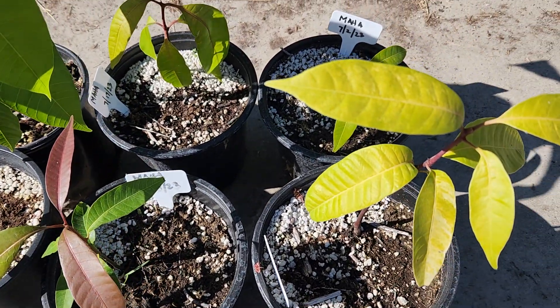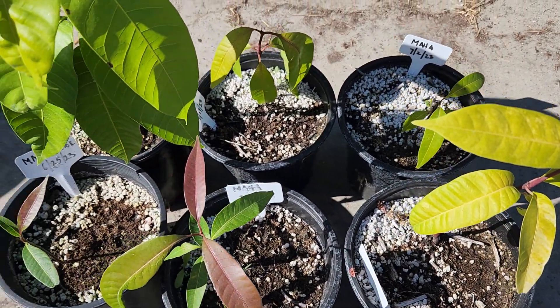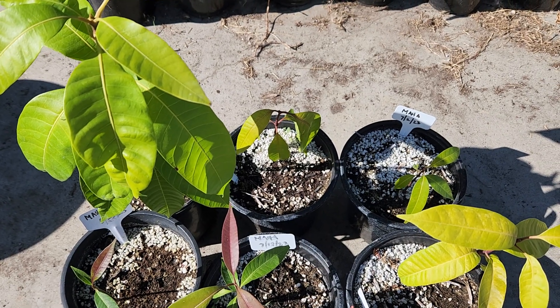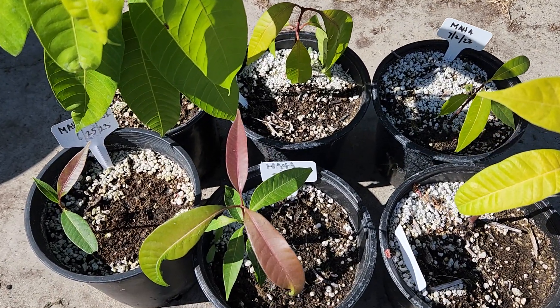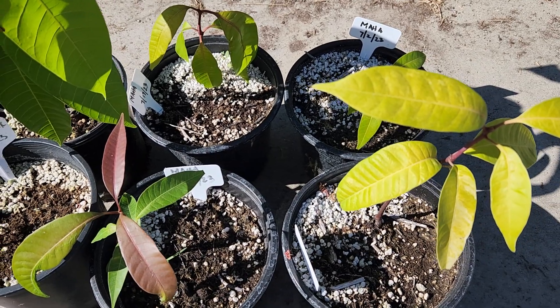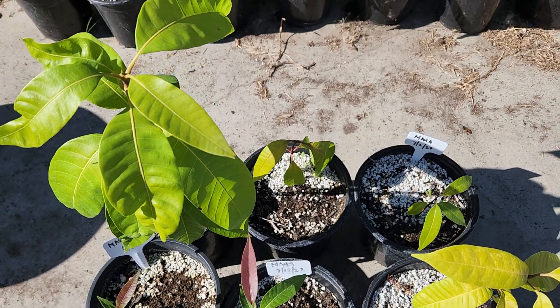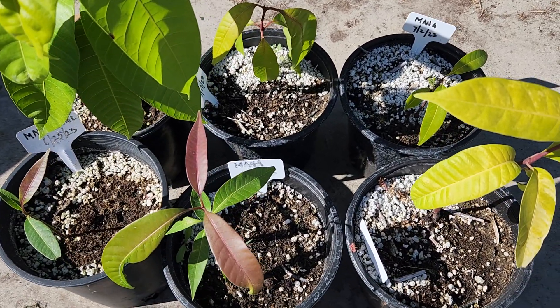Really surprised how slow they grow, considering that I have a plant myself for Maha and I really like how it grows. Unfortunately the seedlings are quite slow, so these aren't probably the best to start off with as seedlings — unfortunately. But this is Maha.